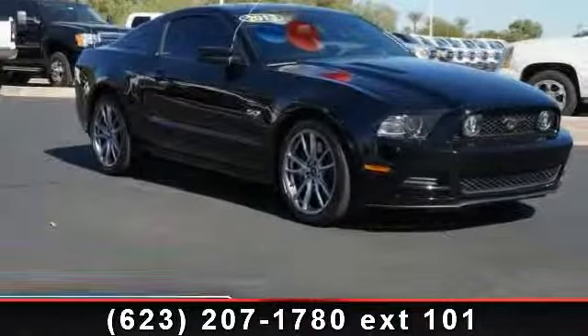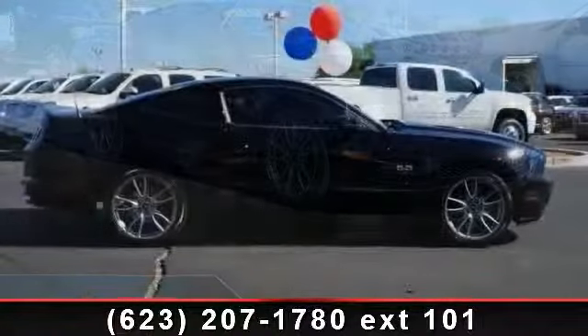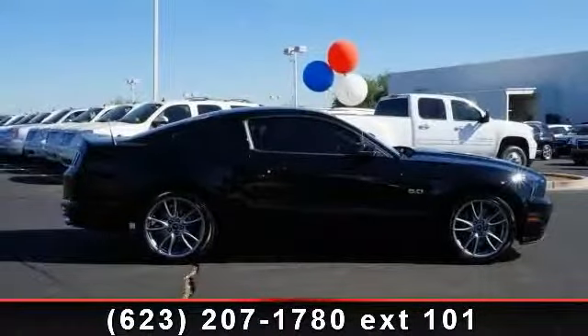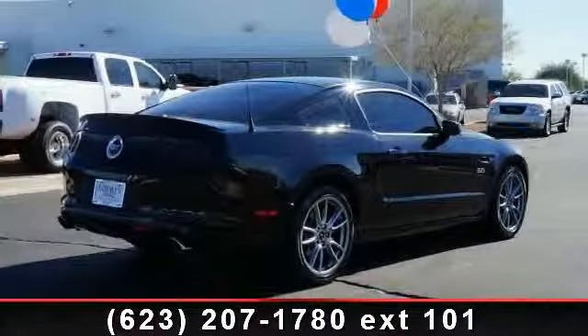Imagine yourself in this 2013 Ford Mustang. If you are looking for a first-rate auto, this one could be yours today. This vehicle comes with a reliable 8-cylinder engine, connected to a smooth shifting automatic transmission.